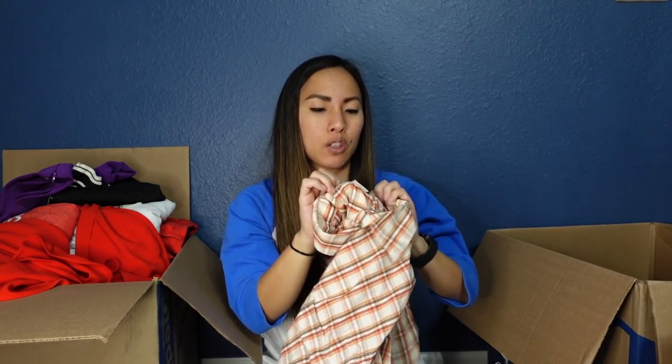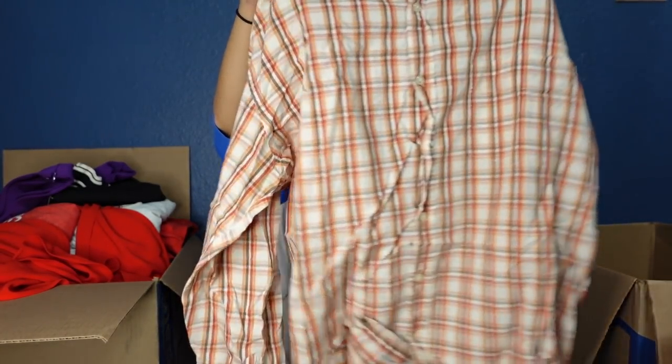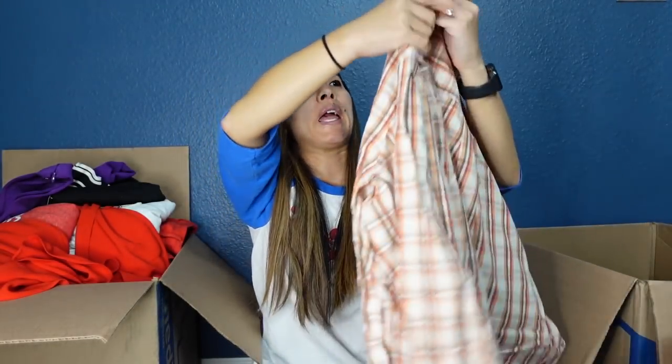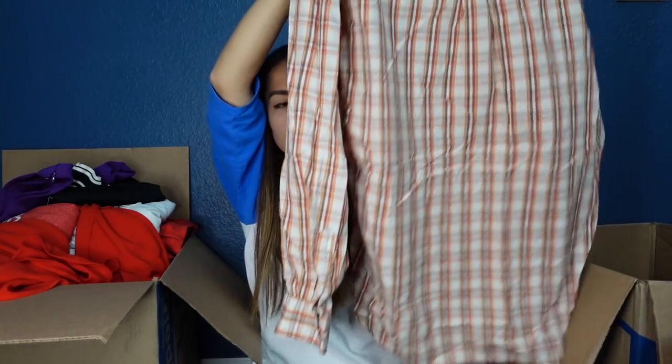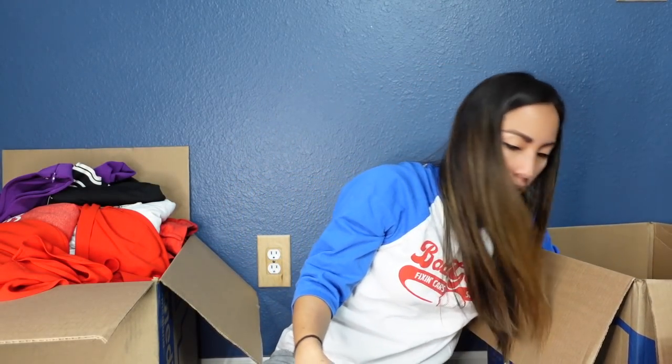This is definitely a vintage J.Crew tag — size large, 100% cotton, just a button-up shirt. I'll probably get like $15 for this. I hate button-up shirts because they have so many and they usually sit for a long time, although I did sell a J.Crew button-up today — but again, I sold it for $15, so I'm not super excited about it.